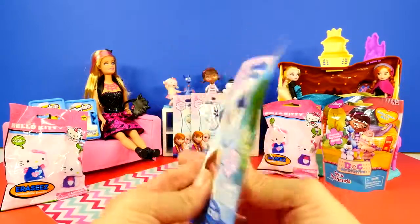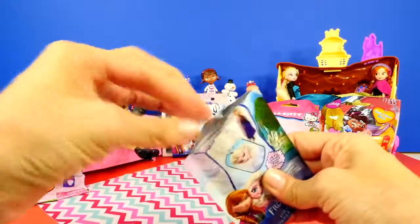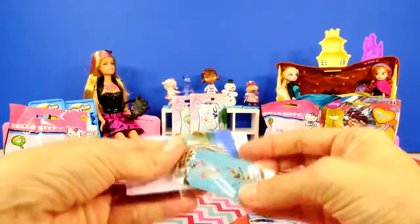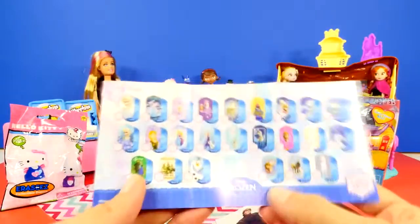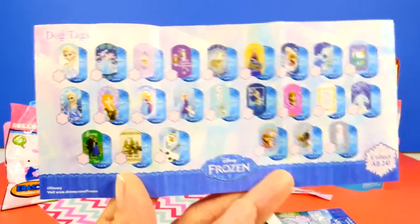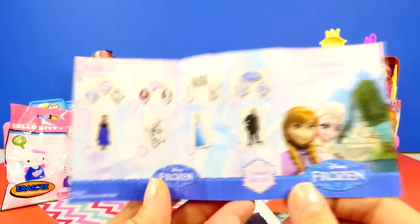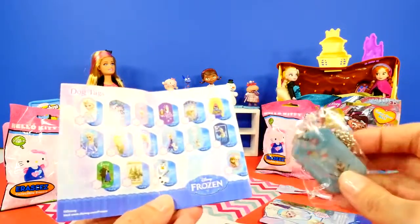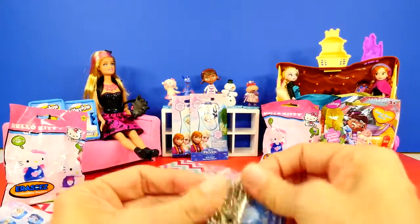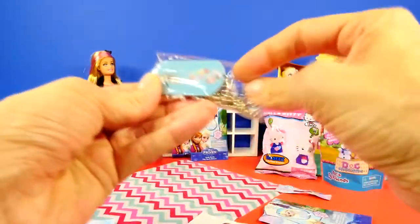Starting with one of these frozen blind bags — it says there are eight different sticker sheets and 24 unique dog tags. Oh wow, look how cute that is! It's Olaf, and we got a Kristoff sticker. Here is the little checklist showing all the different dog tags and stickers available. We got this Olaf dog tag today.